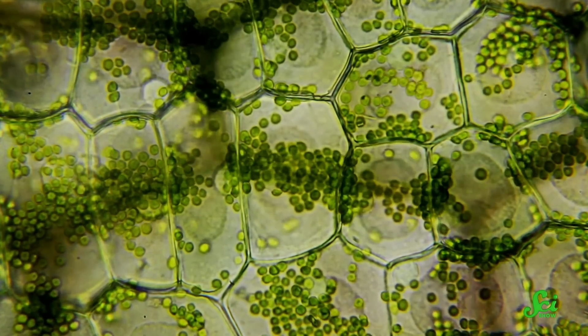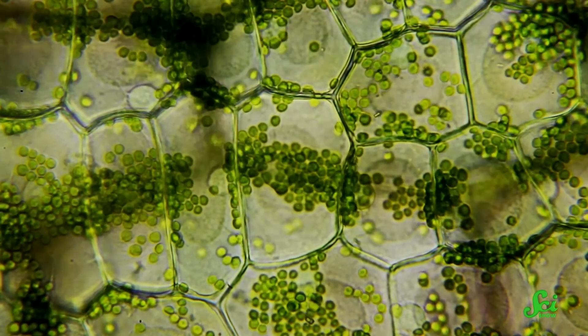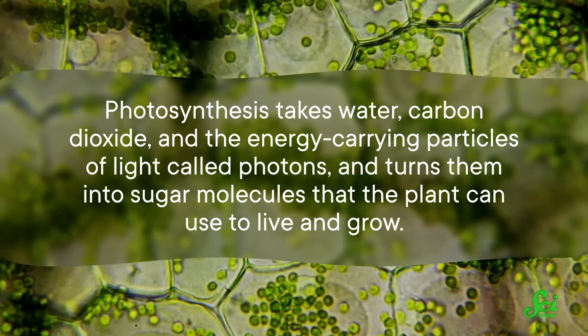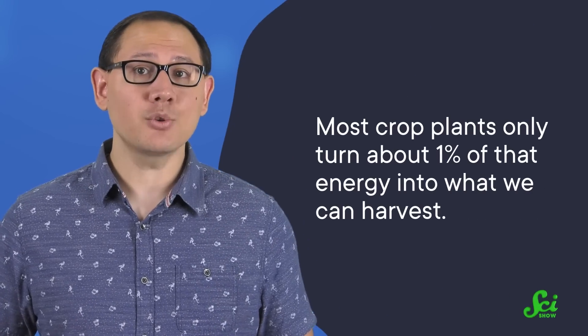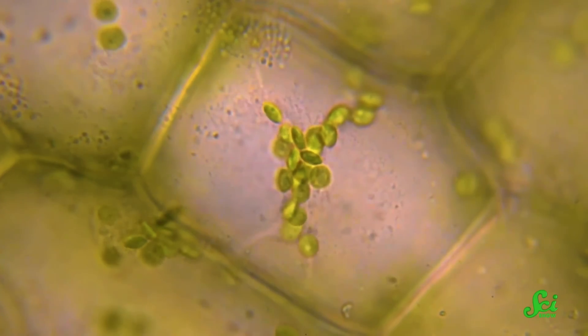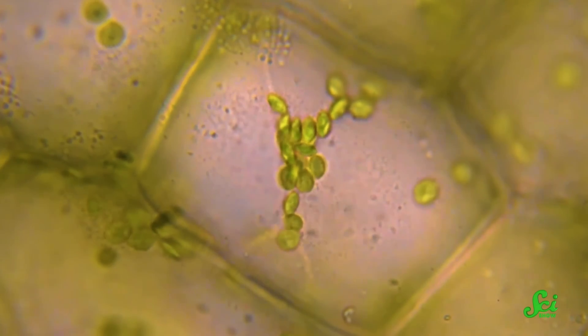One of the biggest problems with growing food indoors is that, despite being around for more than 3.4 billion years, photosynthesis still isn't very efficient. Photosynthesis takes water, carbon dioxide, and the energy-carrying particles of light called photons, and turns them into sugar molecules that the plant can use to live and grow. But when that source of light is the sun, most crop plants only turn about 1% of that energy into what we can harvest. So to feed an entire population, you need a lot of room to grow a lot of plants that have a lot of leaves to take in a lot of sunlight. And if you're living on Mars, all that stuff can be hard to come by. Over the years, scientists have tried to improve the efficiency of photosynthesis by using selective breeding and genetic engineering to make little tweaks to various parts of the process.